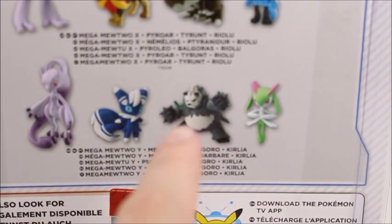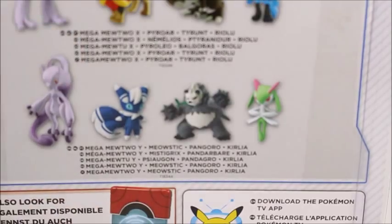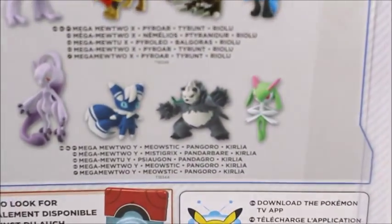I've seen this one, but I haven't seen the Mewtwo ones, because I would honestly really want to get this Pangora right here. I don't know why it doesn't want to focus. But yeah, anyways, let's open it up.